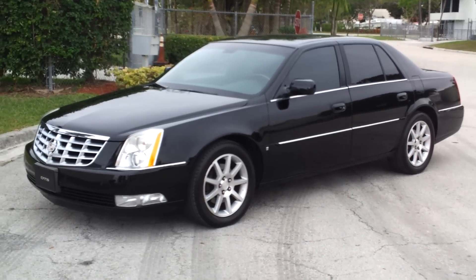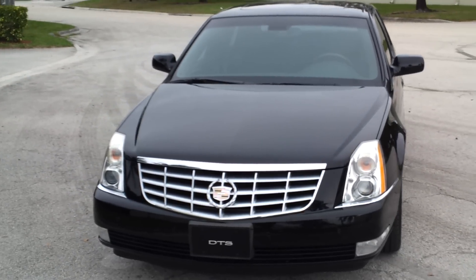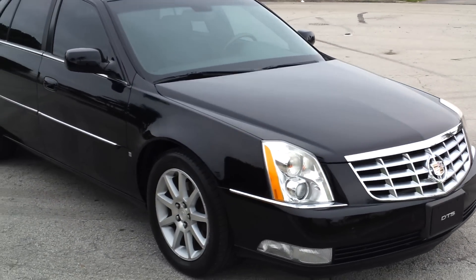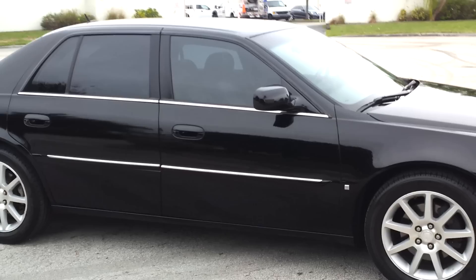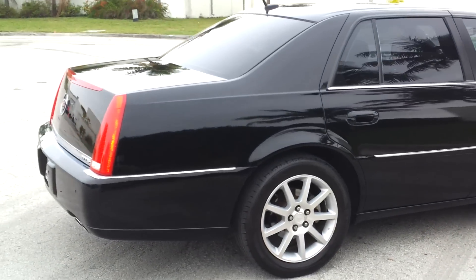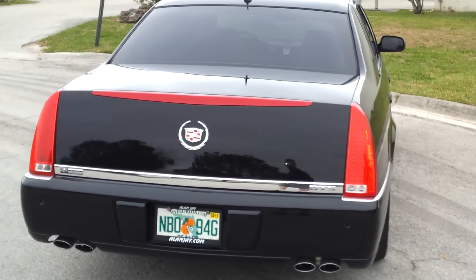Welcome. This is the 2006 Cadillac DTS. I believe this car has the performance package, so it's a luxury package 3, fully loaded with sunroof and parking sensors, rear and front. The car is in beautiful condition inside and out. It's got the upgraded wheels and the upgraded high performance engine. The car is extremely clean inside and out, really in great shape.